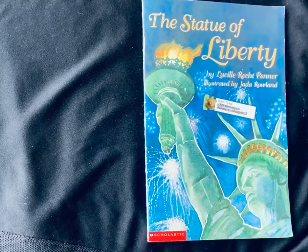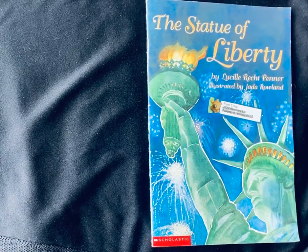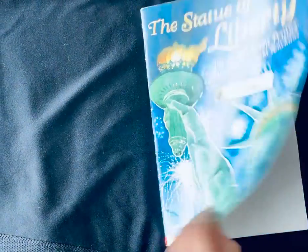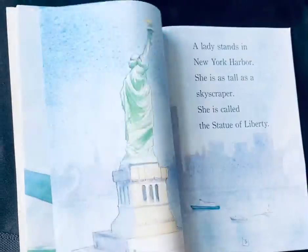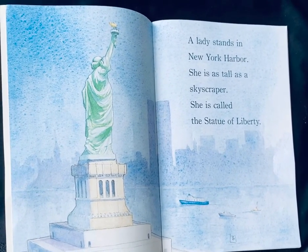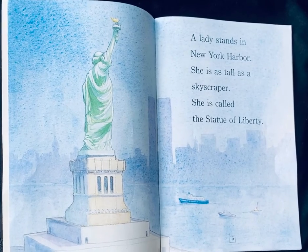The Statue of Liberty by Louise Recht Benner and illustrated by Jada Rowland. Thank you, Scholastic, for making this wonderful book. A lady stands in New York Harbor. She is as tall as a skyscraper. She is called the Statue of Liberty.